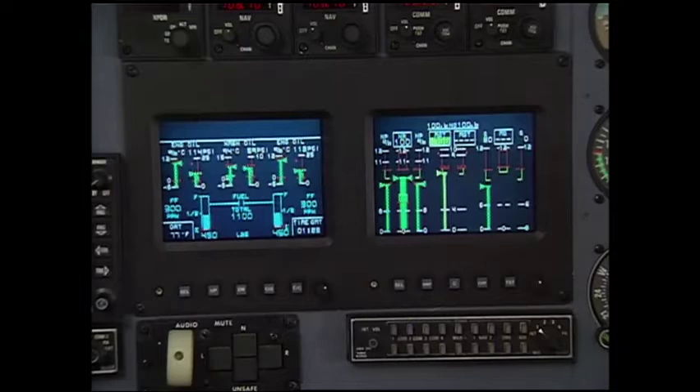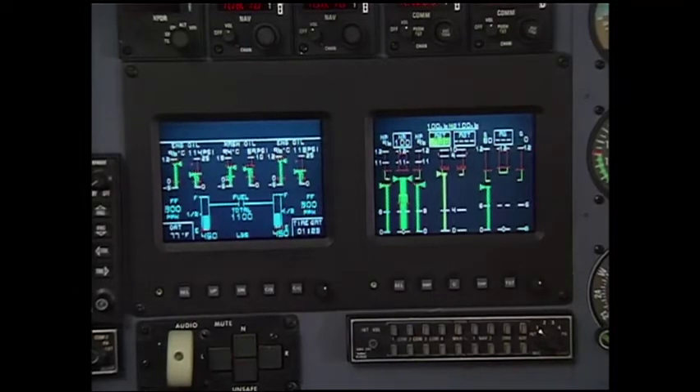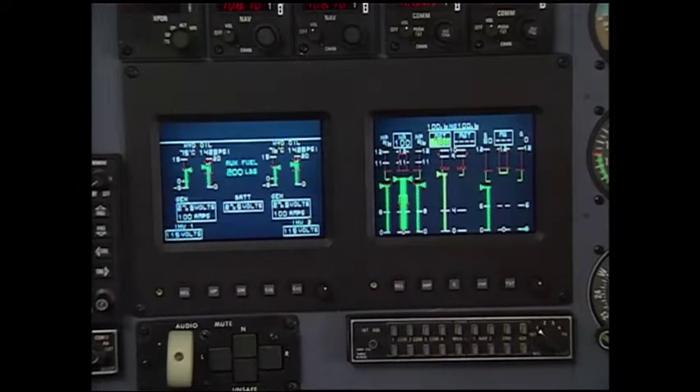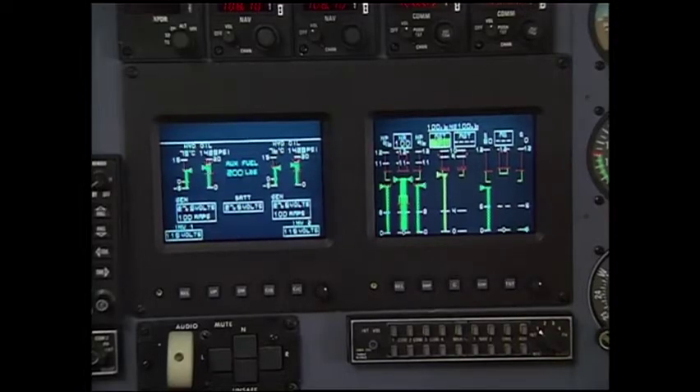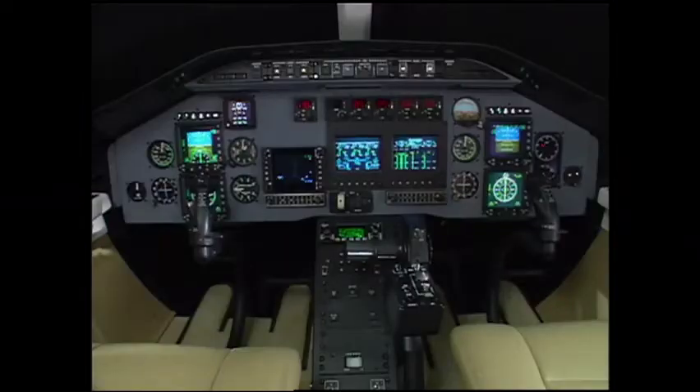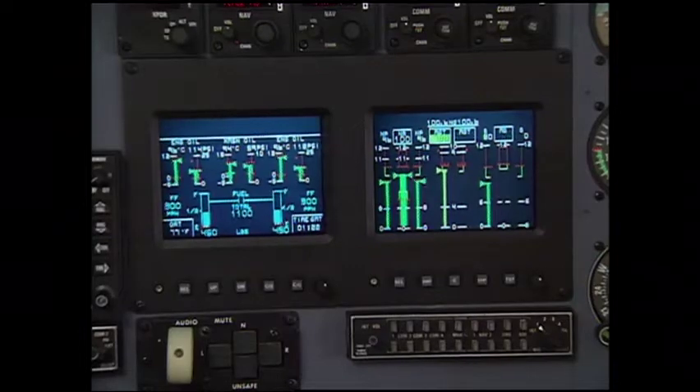Here are two color active matrix liquid crystal displays. Since we can display five separate formats, there's no need for redundant instrumentation. I can put my primary flight instruments on the right display and the secondary ones on the left. And it's just as easy for my co-pilot because these are active matrix LCDs — that means they're visible day or night, and you can read them from any angle, unlike a lot of CRTs.